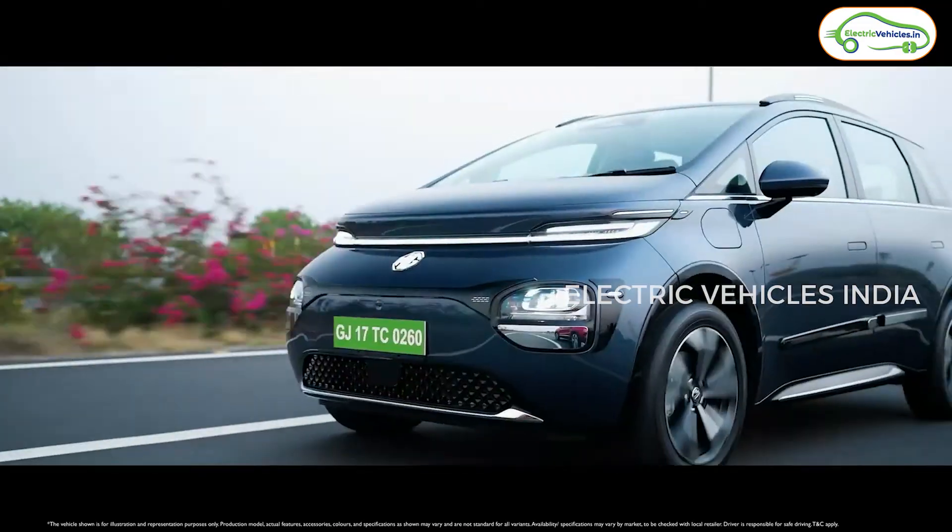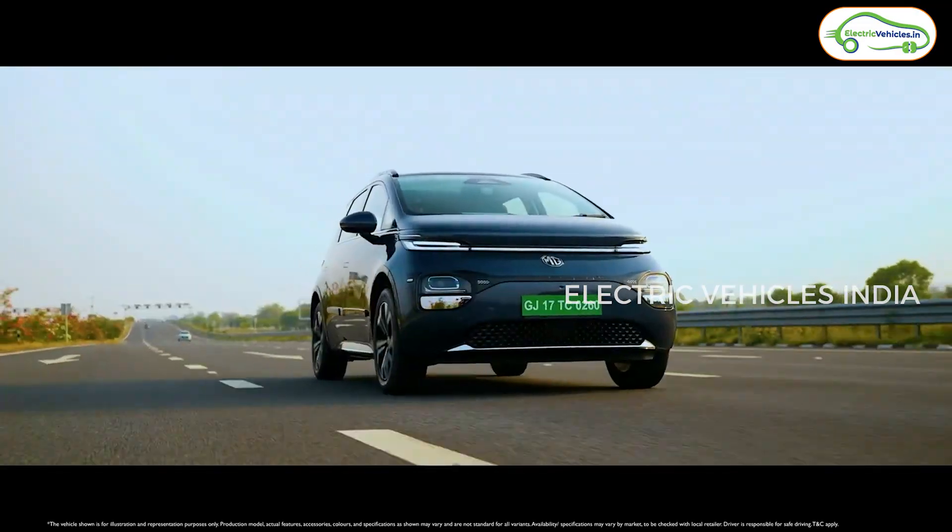In this Level 2 ADAS, we'll get adaptive cruise control, lane keep assist, auto emergency braking, and some other safety features in this Windsor EV Pro. So these are the noticeable changes in the exterior design of this Windsor EV Pro electric car.